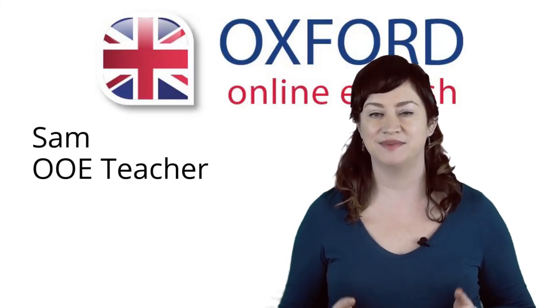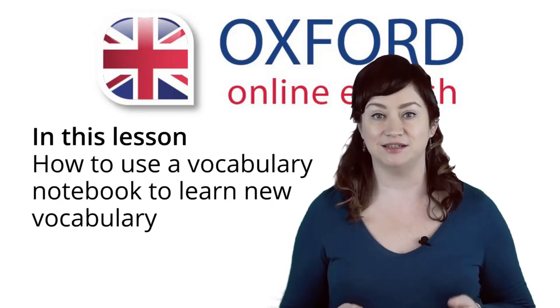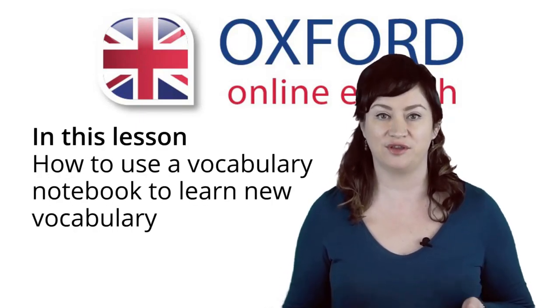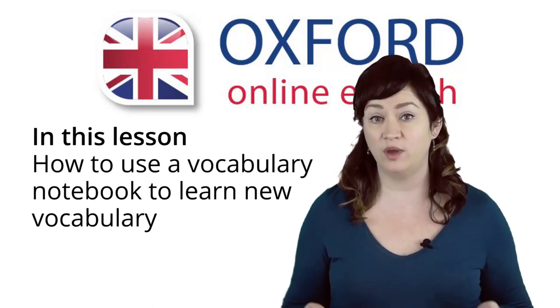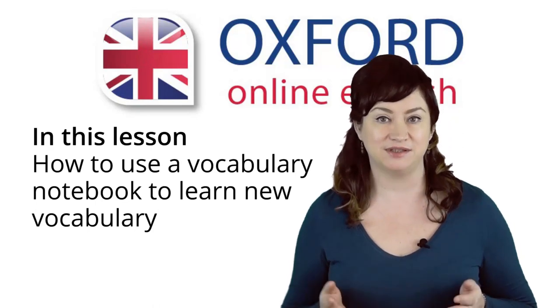Hi, I'm Sam. Welcome to Oxford Online English. In this lesson, you can learn what a vocabulary notebook is, why it's useful for learning vocabulary more quickly, and how to use it.